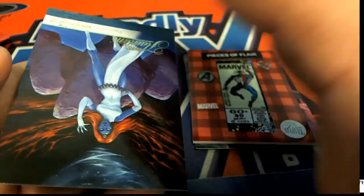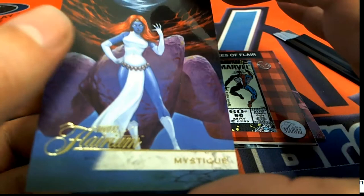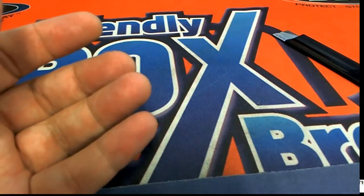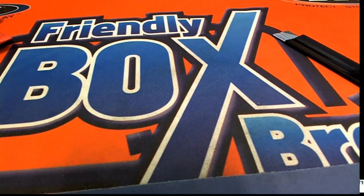Congratulations - a hit comes out for Rex in Marvel flair! Pretty cool stuff happening. Way to go Rex, nice - pretty good!